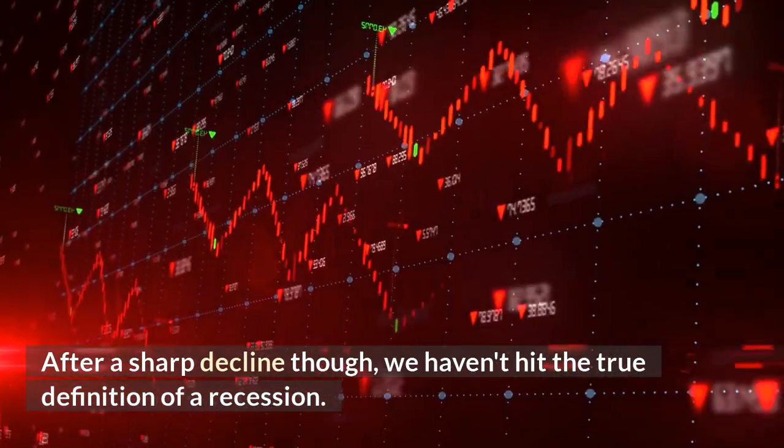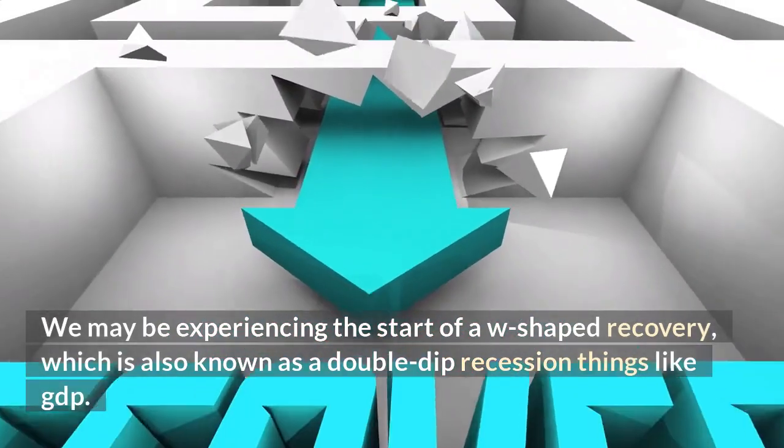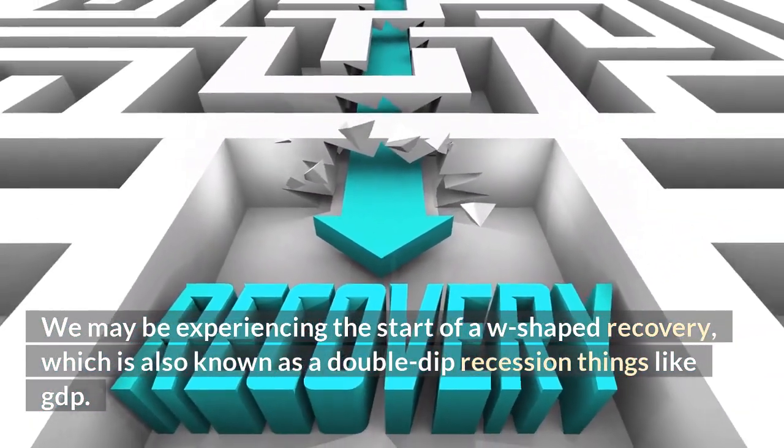Though we haven't hit the true definition of a recession just yet, we may be experiencing the start of a W-shaped recovery, which is also known as a double-dip recession.